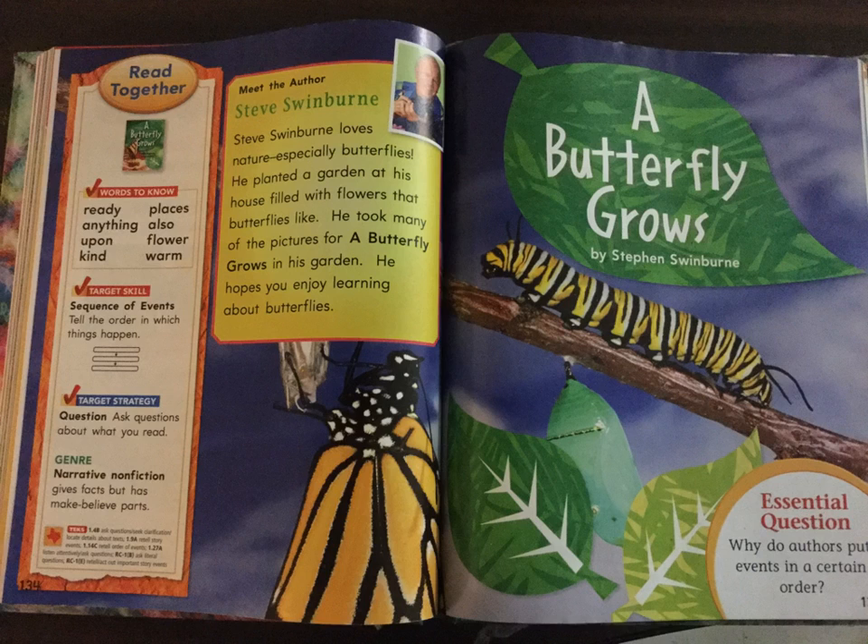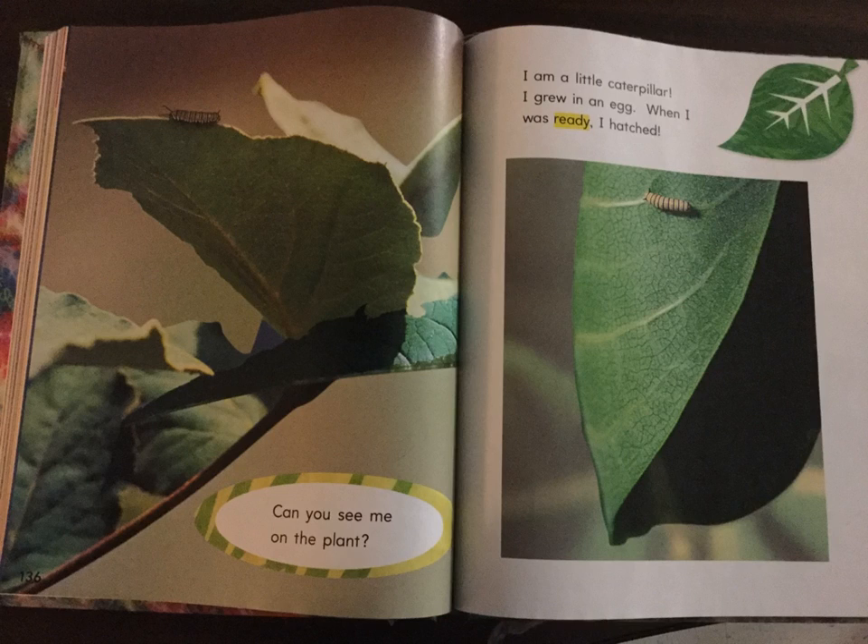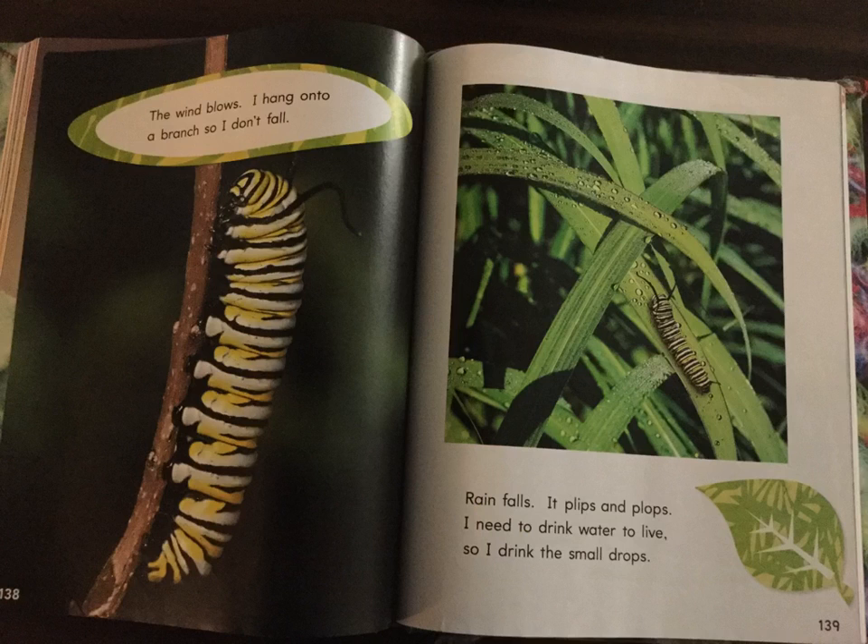A Butterfly Grows by Stephen Swinburne. Essential question: Why do authors put events in a certain order? Can you see me on the plant? I am a little caterpillar. I grew in an egg. When I was ready, I hatched. The wind blows. I hang onto a branch so I don't fall. Rain falls. It flips and plops. I need to drink water to live.